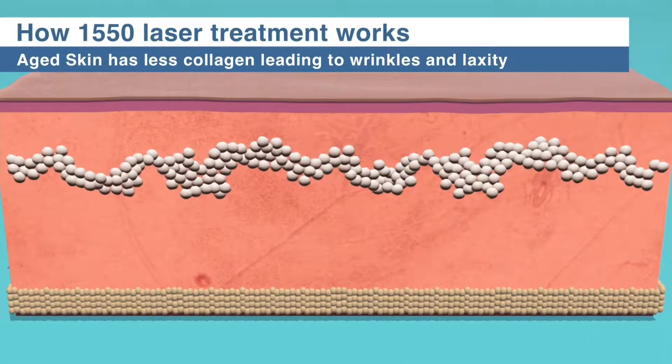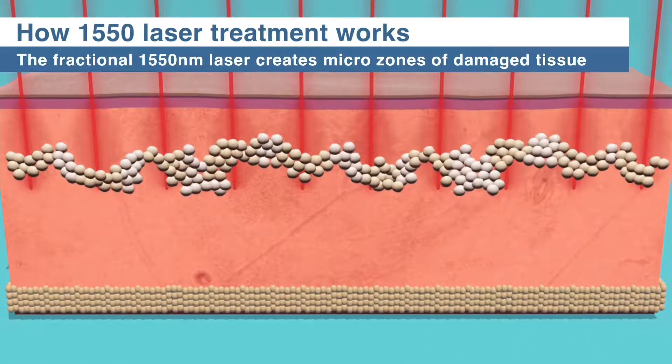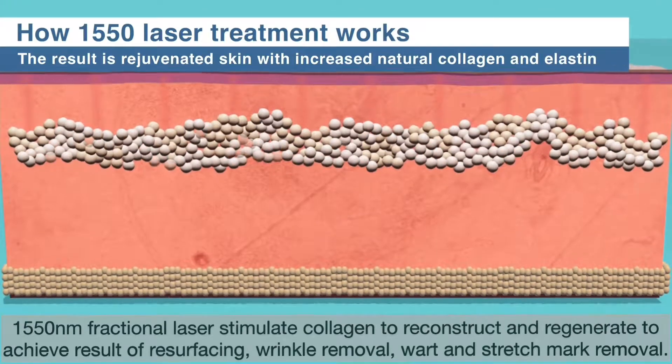Each year from age 20 we lose 1% of our skin collagen. This can be slowed by fractional 1550 laser treatment, which stimulates replacement of the damaged collagen and provides additional new collagen.